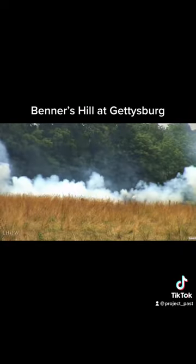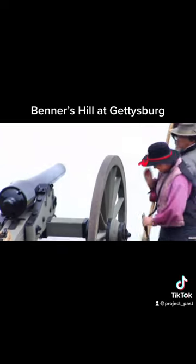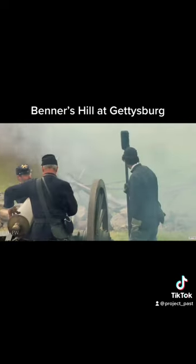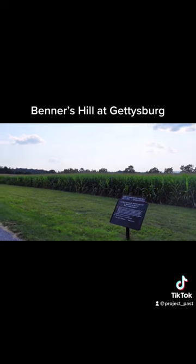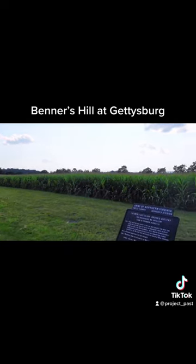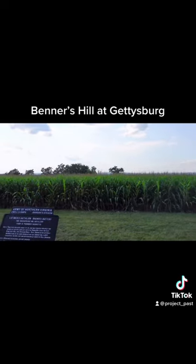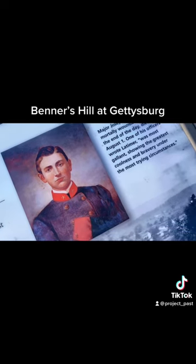A shell would burst nearby, wounding Latimer in the left arm. That same shell would also kill his horse, and the horse would come down on top of him. It would take several men to abandon the guns and lift that horse off of him. Latimer was taken to a nearby field hospital where his left arm was amputated. Sadly, Latimer would die of his wounds received right here in this location.